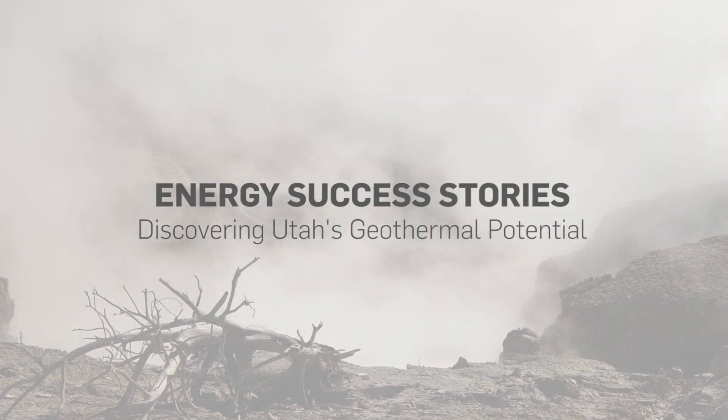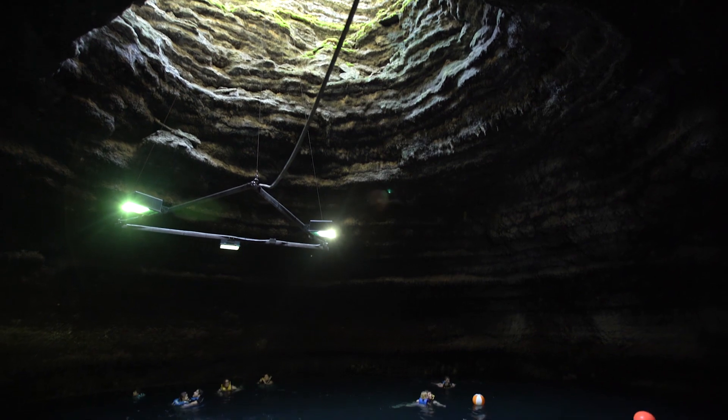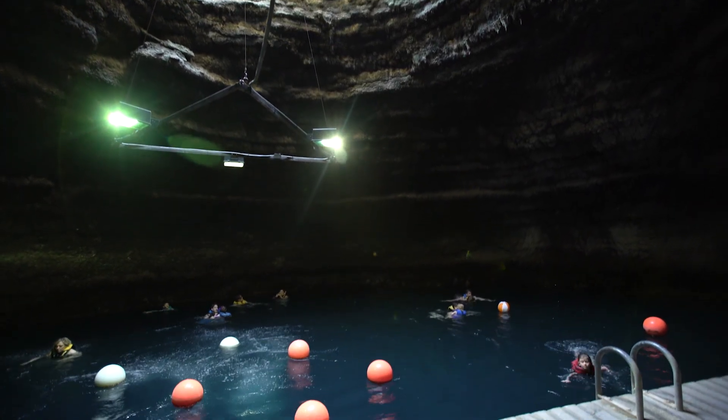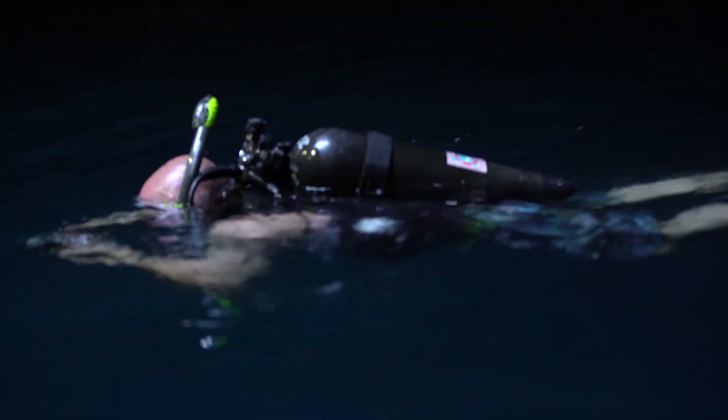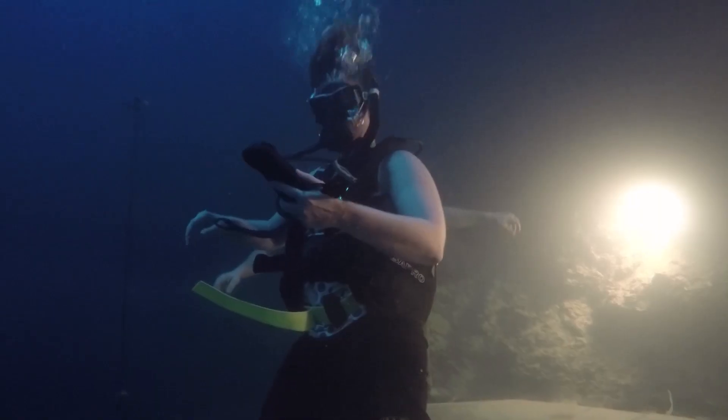Many people don't know that Utah is home to a vast underground energy resource that's been around since the age of the volcanoes, but many people do come to enjoy it at places like the Homestead Crater, where they come annually to swim and to scuba dive. It's that vast geothermal resource that heats the waters in that crater.